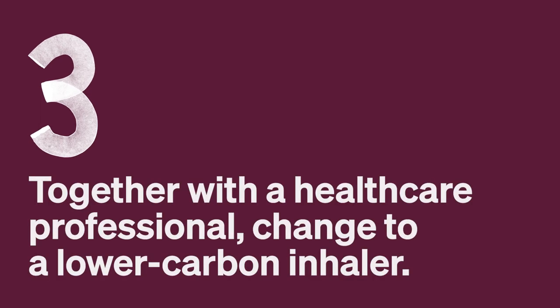Three: together with a healthcare professional, change to a lower carbon inhaler. Together with your doctor, nurse or pharmacist, you can review your current inhaler and find the best one to manage your symptoms. Some inhalers are better for the environment too, so you'll be looking after yourself and helping the environment at the same time.